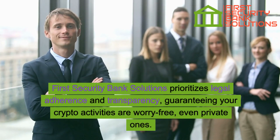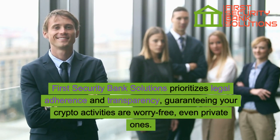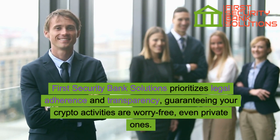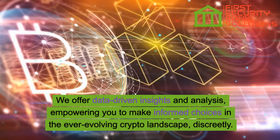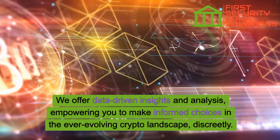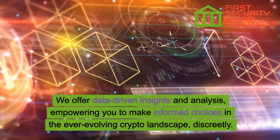First Security Bank Solutions prioritizes legal adherence and transparency, guaranteeing your crypto activities are worry-free, even private ones. We offer data-driven insights and analysis, empowering you to make informed choices in the ever-evolving crypto landscape discreetly.